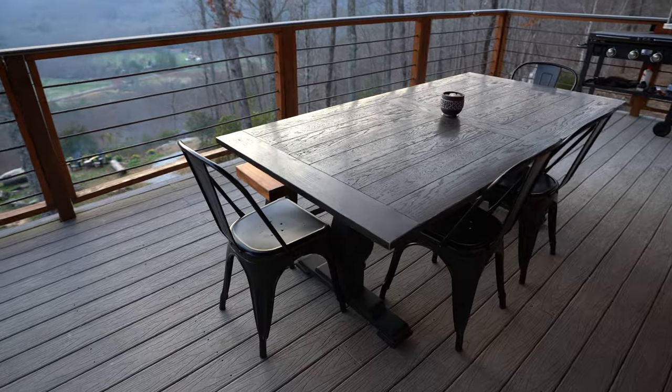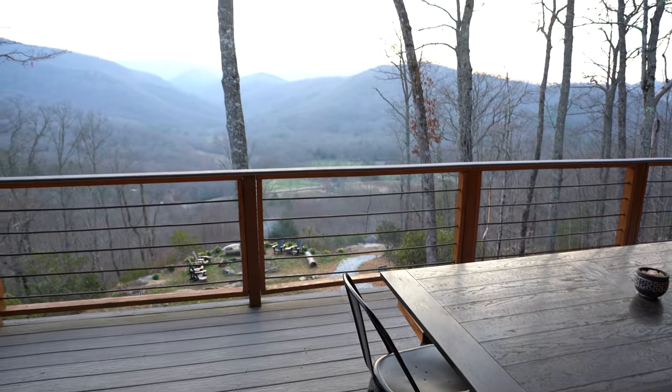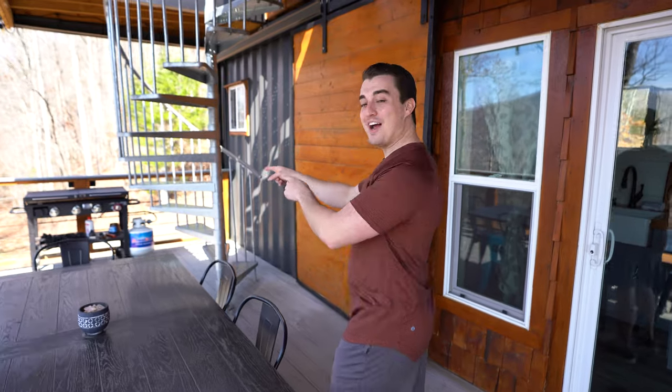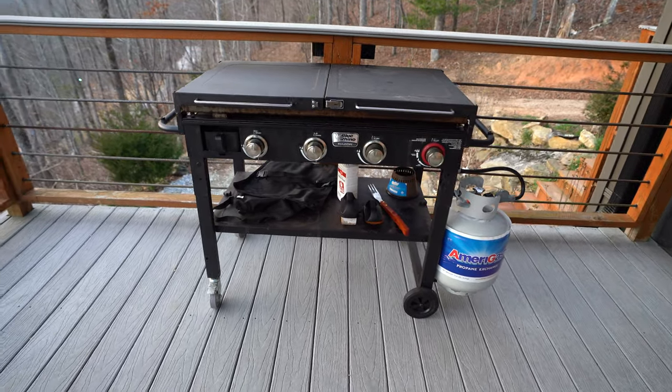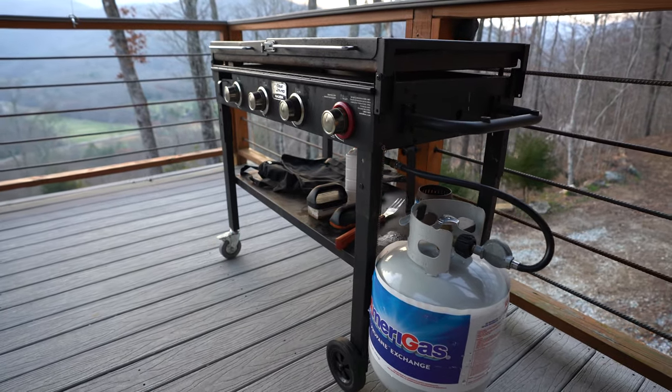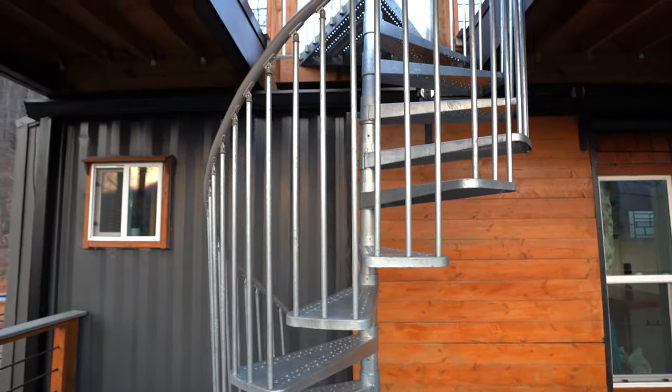Back over here you have a dining table that can fit multiple people, so if the bar stools inside aren't enough you can come right out here to enjoy a meal with a view. On the right side you've got a grill, which is another added touch that makes it even more fun. But it gets even better — there's a spiral staircase right behind us.